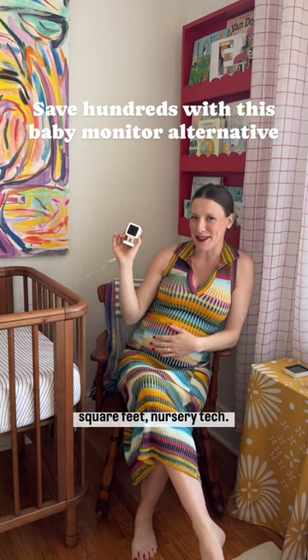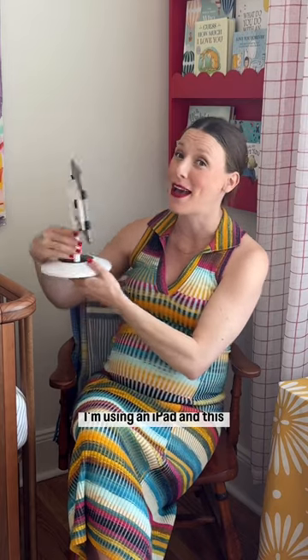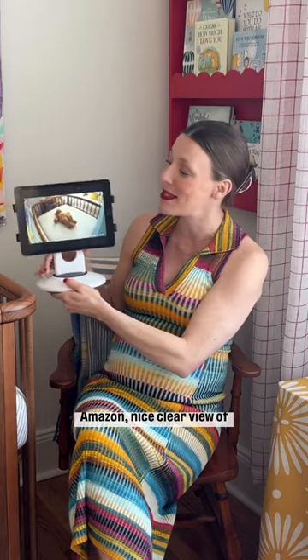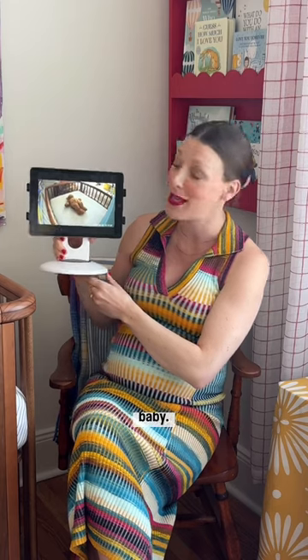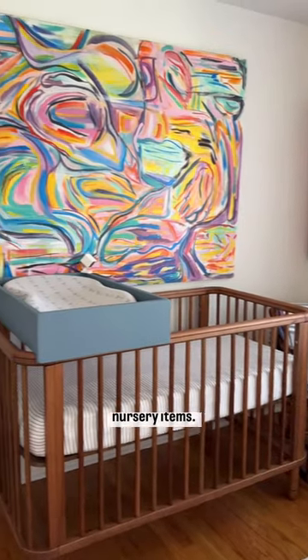Creating a nursery in 49 square feet — nursery tech. Instead of paying hundreds for a typical baby monitor, we went with a Wyze camera for less than $50. For the monitor screen I'm using an iPad and a really great stand I got on Amazon — nice clear view of baby. Comment for a link and I'll send you all of my favorite nursery items.